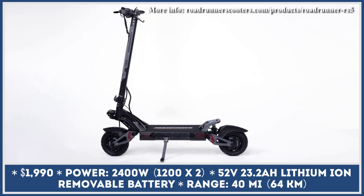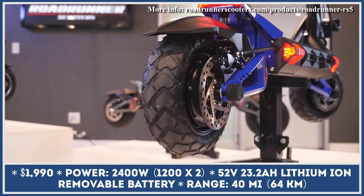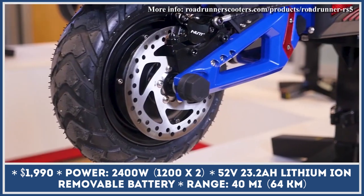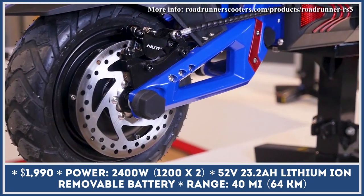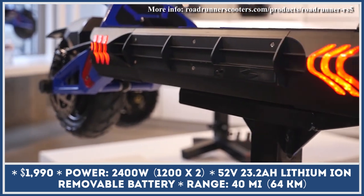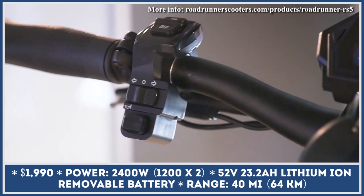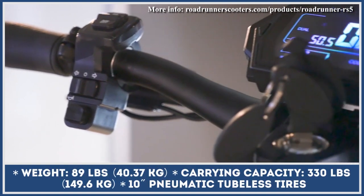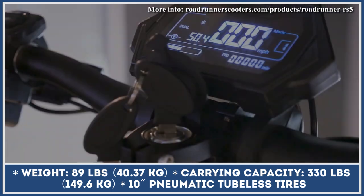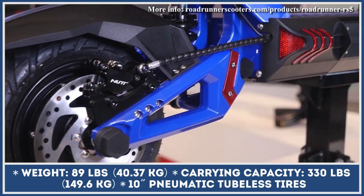The Roadrunner RS5 is one of the latest electric scooter models developed to serve a dual purpose: quick transit within city zones and great climbing abilities in off-road conditions. RS5 strikes a balance between a traditional commuter scooter and a beefed-up dirt model. It weighs 89 pounds and uses a brushless dual-drive powertrain with 2,400 watts of combined output, drawing energy from a 52-volt, 23.2-amp-hour battery pack, good for up to 40 miles of autonomy.